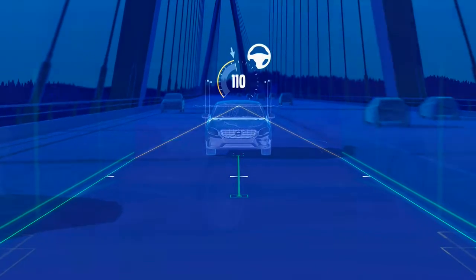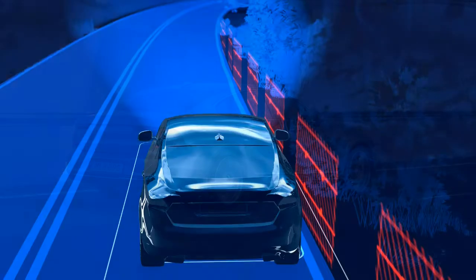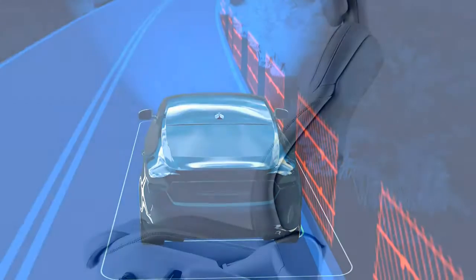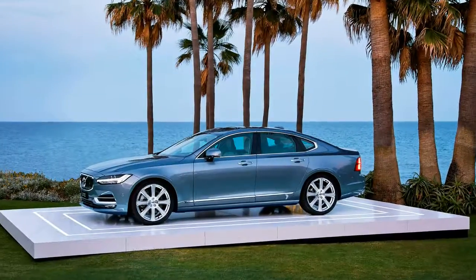Even when shod with stylish 20-inch wheels and short sidewall tires, this is not a revolution, but the return of the rightful king — ride quality reclaims its throne from handling.